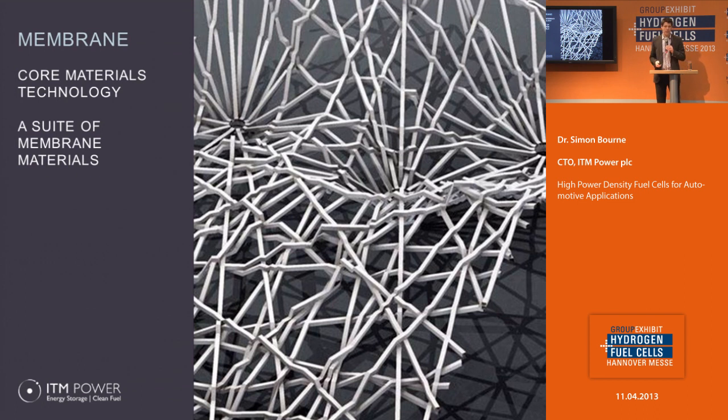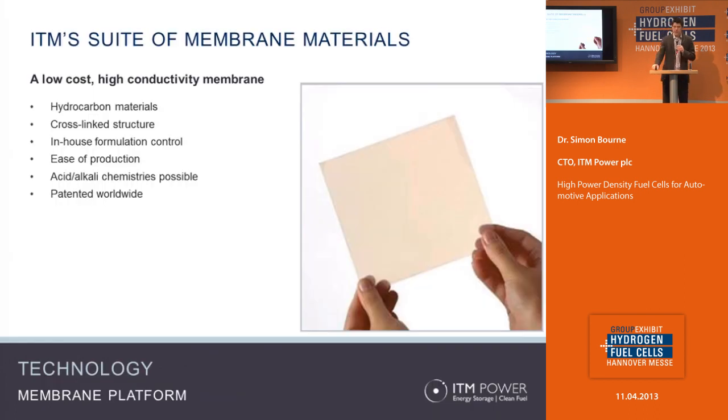Now I'm going to talk about our materials and how they're relevant. The first thing to say is that unlike conventional fluorocarbons, our materials are based on hydrocarbon ingredients, which means the components we use to construct them are a lot cheaper. They are cross-linked rather than an entanglement network, which means they're very well held together and mechanically buffered. We make them by mixing together a set of liquids according to our own particular formula, and by doing that we can modify the functional properties over a very wide range. The materials and the manufacturing process are also patented worldwide.